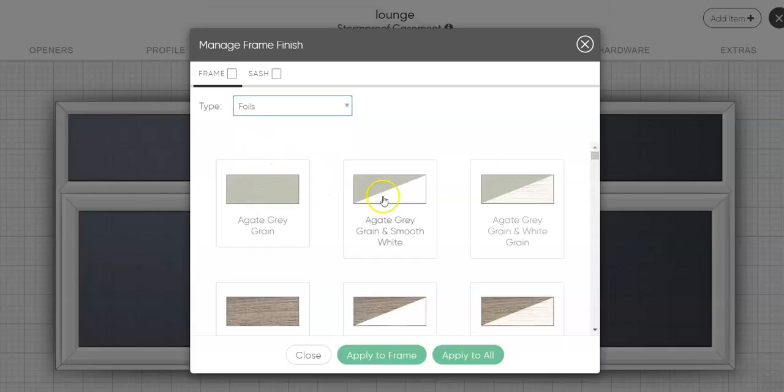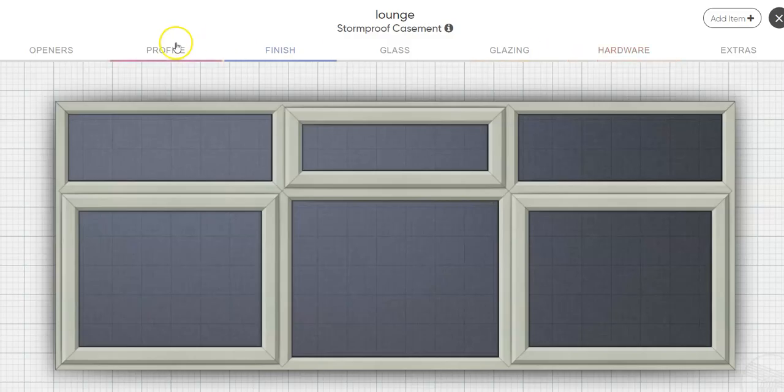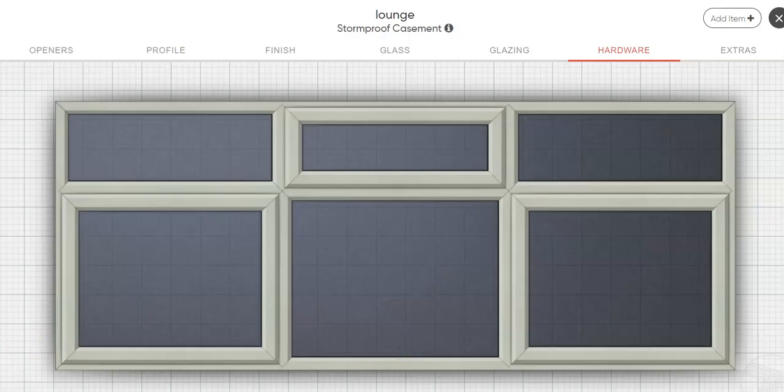We can change the colour from white — let's say to agate grey on white. That's the windows from the outside and from the inside. We can change the glass selection. We can change the handles — let's say we're having chrome, or let's say we're having console graphite. Again we can see those.